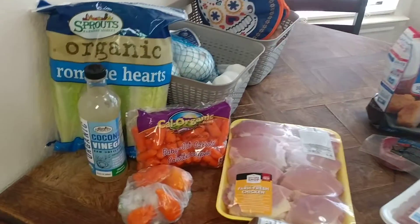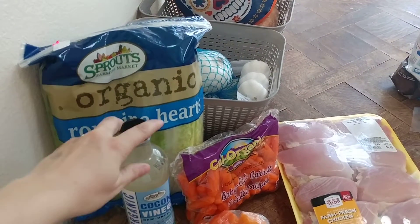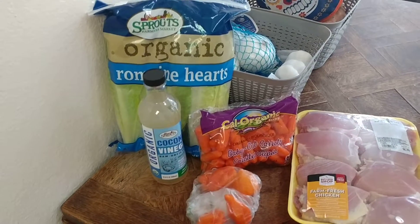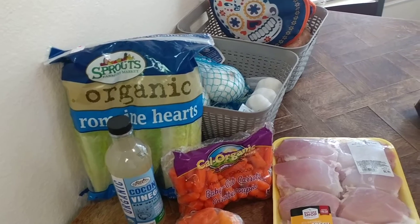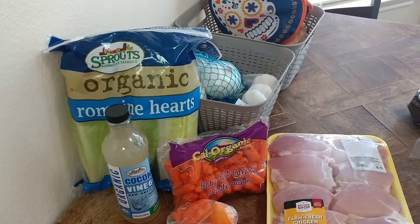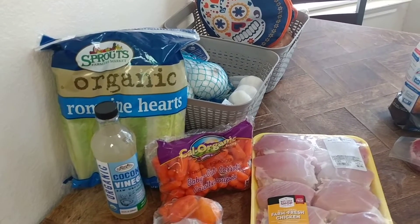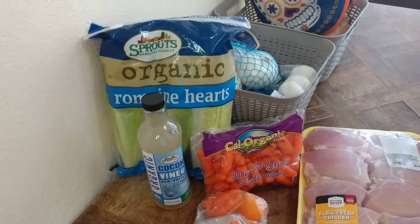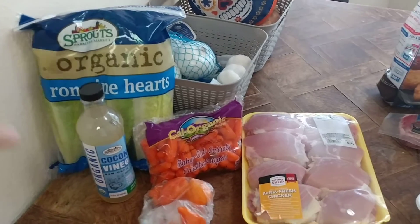I'll start with what we got at Sprouts. We went ahead and took advantage of this deal again — the organic romaine hearts. There are three in the pack and it was $1.98, which is a really good price. About one head is enough chopped up for a good-sized salad, so it's easy, organic, and healthy if you're trying to get some salads in for lunch.